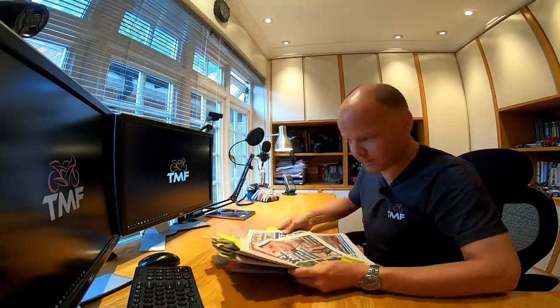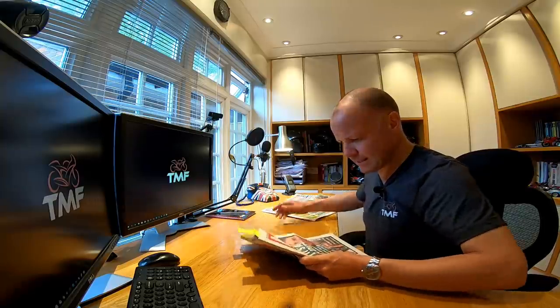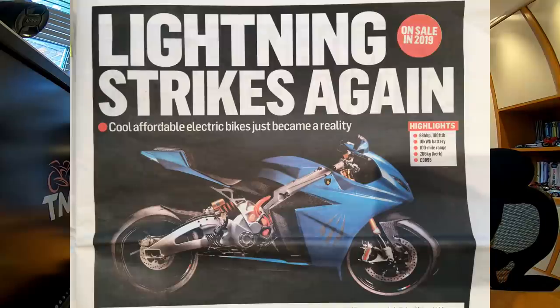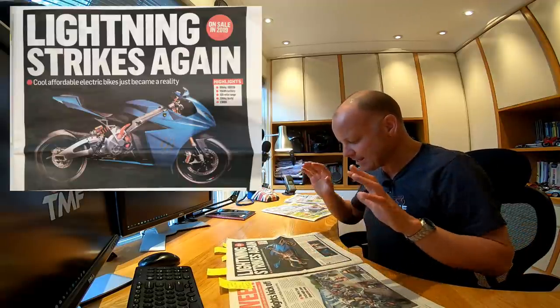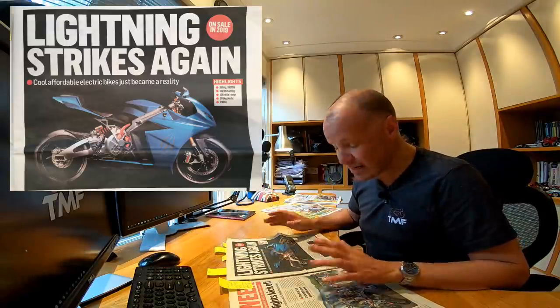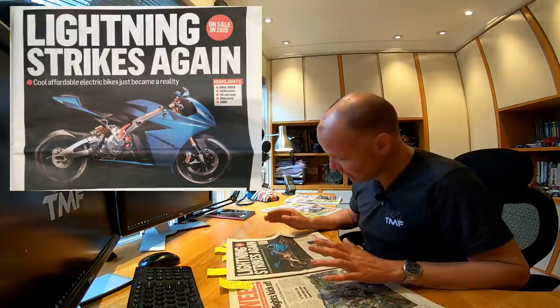First story I've marked up to talk about is 'Lightning Strikes Again'. Electric bikes always split opinions, and this is a bike called the Strike from a company called Lightning. It's an amazing-looking bike — it does look like a conventional internal combustion engine bike, which I have a bit of a beef with electric bike manufacturers. I don't know why they don't make them look a bit more futuristic, but maybe that'll come over time as we get used to the idea of electric bikes.